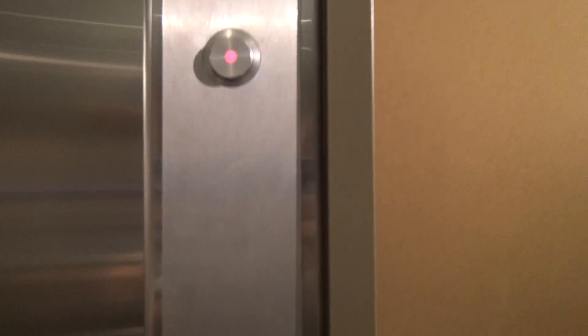This is the elevator here at the renovated H&M store, here at Randhurst Mall, Schaumburg, Illinois. We got a Schindler here to ride.